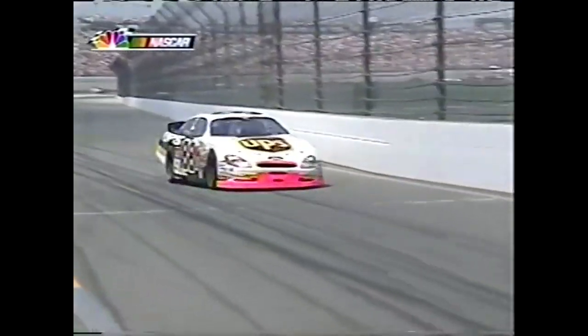Jeff Gordon checked up but the problem is when you're that stacked up and in that tight traffic you can't pass it along. That's just too much rear brake in the car right there.